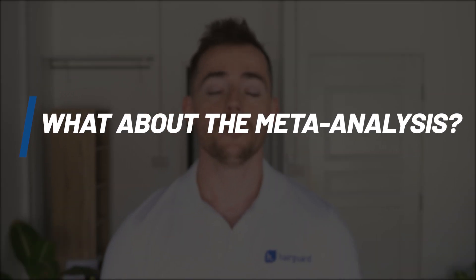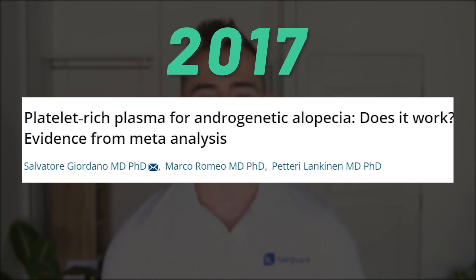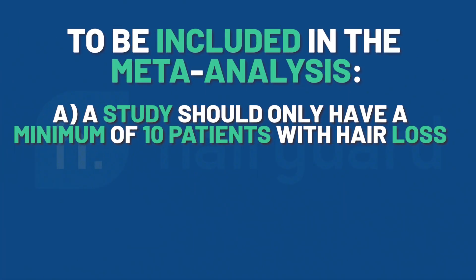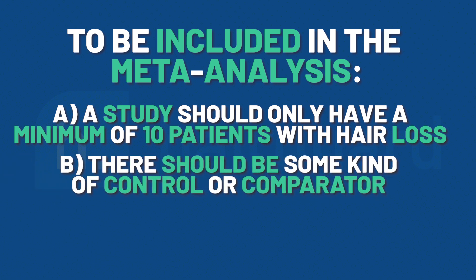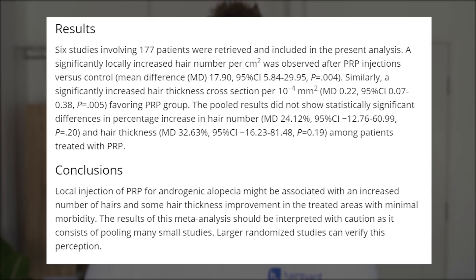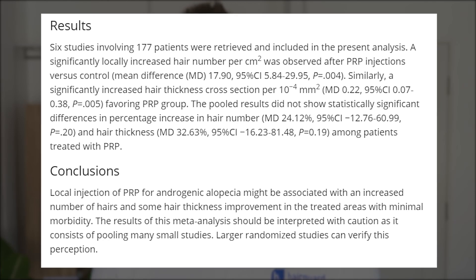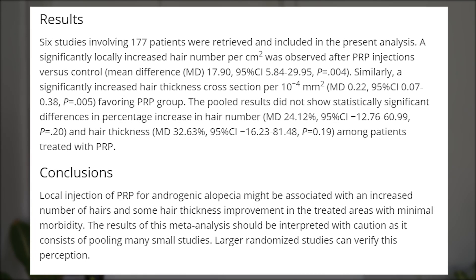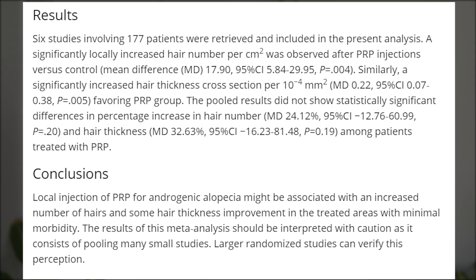The most recent meta-analysis was published in 2017 and analyzed six studies. To be included, a study needed a minimum of 10 patients with hair loss, some kind of control or comparator, and a record of increase in hairs per centimeter squared. Measuring new hairs per centimeter squared allows PRP studies to be compared against each other and against other androgenetic alopecia treatments. The meta-analysis found that the average hair regrowth per centimeter squared was 17.9 hairs — more or less what you get with minoxidil studies, which is 15 to 20 hairs per centimeter squared. PRP treatment also resulted in a statistically significant difference in hair shaft thickness.